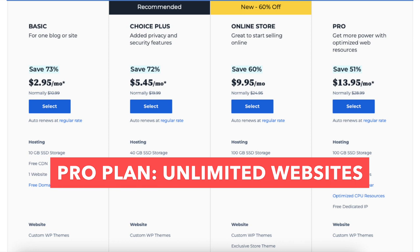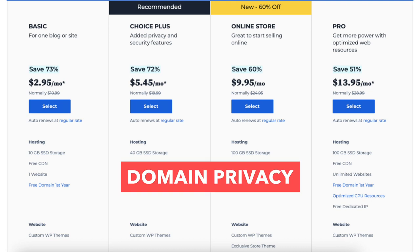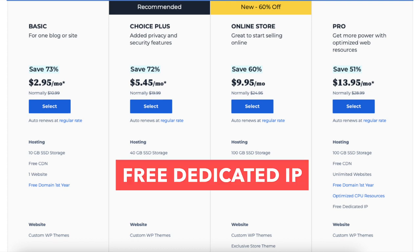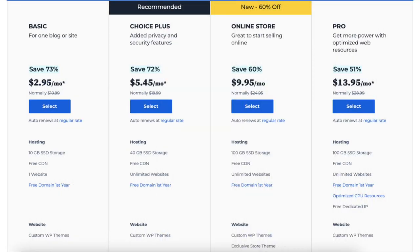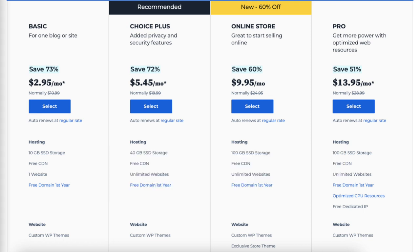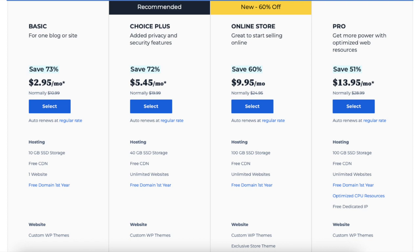The Pro plan comes with unlimited websites, 100GB of SSD storage, and features such as domain privacy, daily backups, and malware scanning. It also includes a free dedicated IP and optimized CPU resources. With a dedicated IP, your site won't share an IP address with others. Optimized CPU resources are good for high-traffic or resource-heavy sites, providing more speed and power. For most people, the Basic, Choice Plus, or Online Store plan is what you want. You can always upgrade to Pro as your site traffic grows.